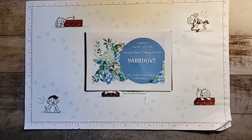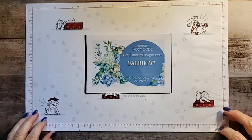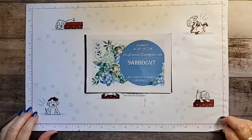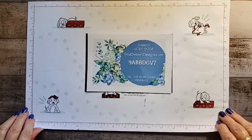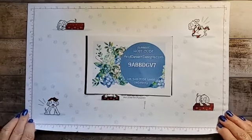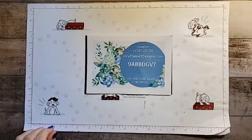Good morning everyone. This is Tepe Schwartzel and I am with AridDesertDesigns.com and I am an independent Stampin' Up! demonstrator. I'm here live from sunny Arizona. It is sunny but it is really chilly and it's supposed to go down into the freezing zone here tonight. So if anybody lives here and they've got cactus, they need to cover them up or else they'll really get hurt.